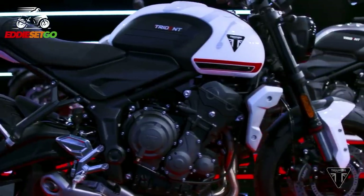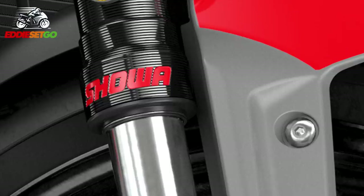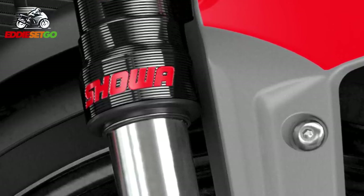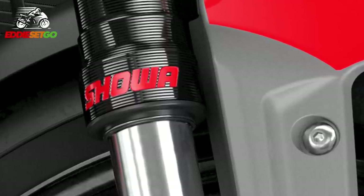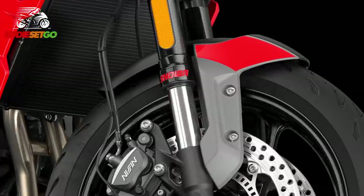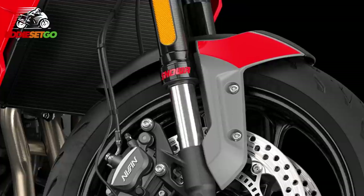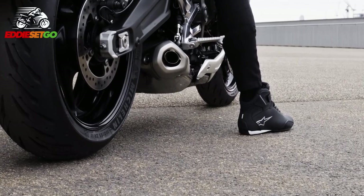In terms of suspension, the Trident gets a Showa setup with upside-down separate-function forks at the front with 120 millimeters of travel, and at the rear a Showa preload-adjustable monoshock. The braking system is taken care of by Nissin with dual two-piston calipers at the front on 310 millimeter discs, and a single-piston Nissin rear caliper.